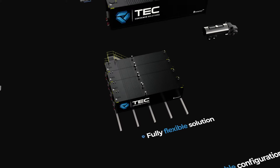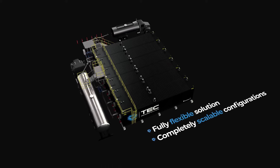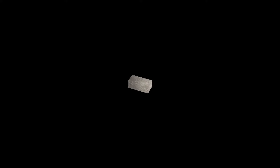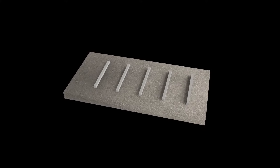Introducing the Bitutainer Storage Facility, a flexible solution to bulk bitumen storage and delivery, offering completely scalable configurations built around customer specific project requirements.